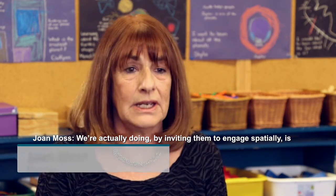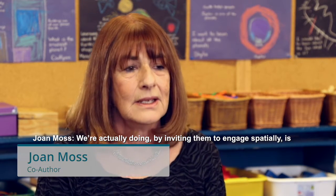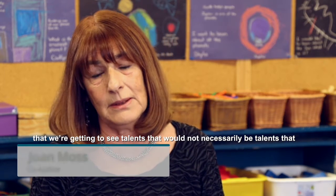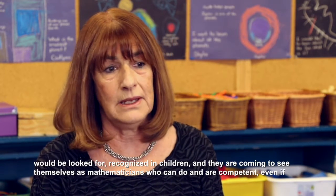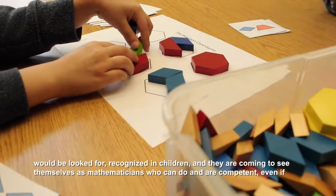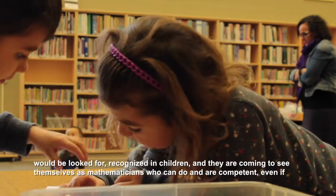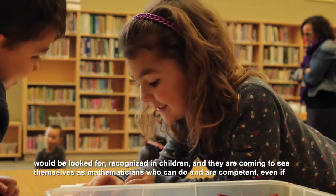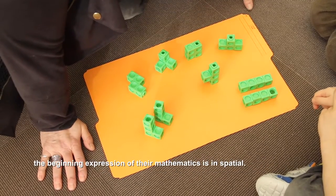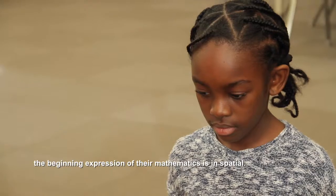What we're actually doing by inviting them to engage spatially is that we're getting to see talents that would not necessarily be talents that would be looked for or recognized in children, and they are coming to see themselves as mathematicians who can do and are competent, even if the beginning expression of their mathematics is in spatial.